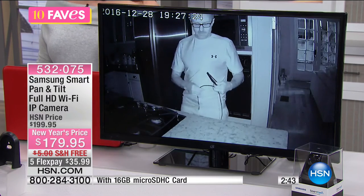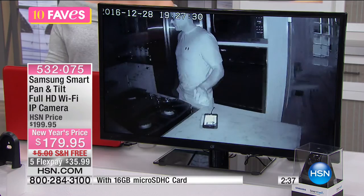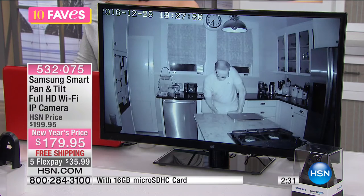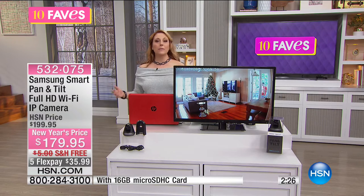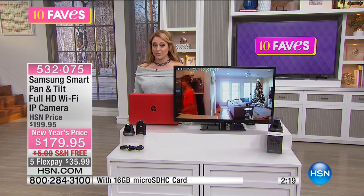This is the night vision — so you've got night vision coverage. Maybe you've got teenagers who say they won't have a party while you're at work — you might need this. We've got a New Year's price — $20 off — $179.95. When you compare with companies that charge a monthly fee month after month, plus hundreds of dollars to set it all up, this is a bargain.